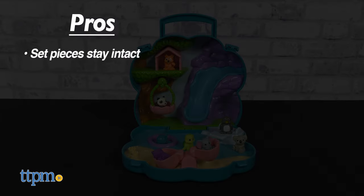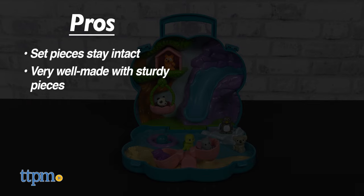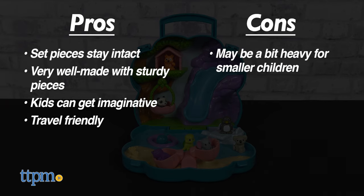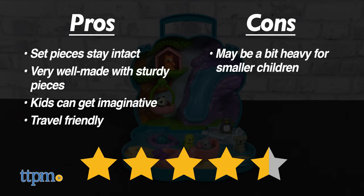My pros: there are no pieces besides the animals that can be moved around and lost, it's very well made with sturdy pieces, kids can get imaginative, and it's travel friendly. As for cons, it may be a bit heavy for smaller children. Other than that, there are no cons and I give this set four and a half out of five stars.